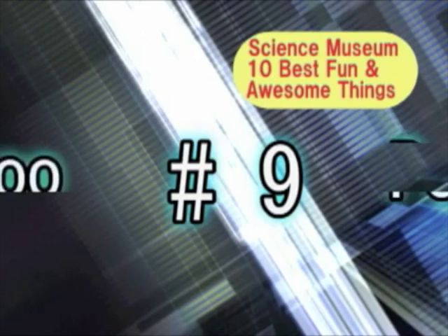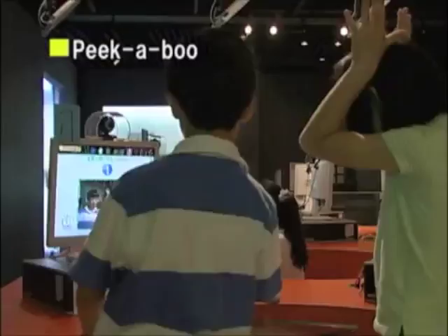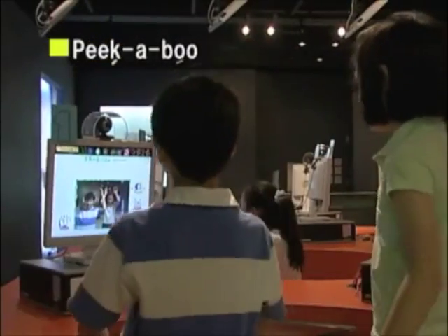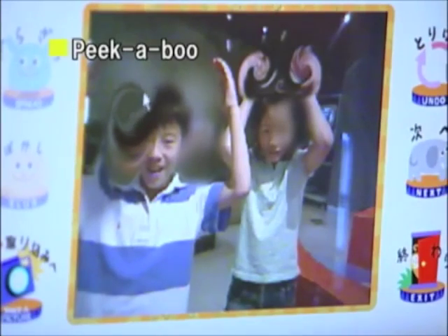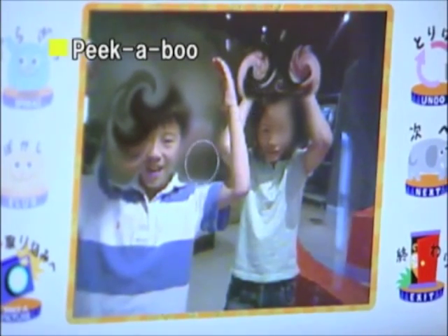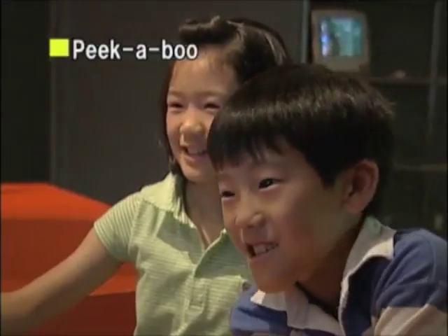Number 9 on the list is Peekaboo. Load an image of your face into the computer and play with it using computer software. Make weird faces and try to make your friends laugh. This is really fun!